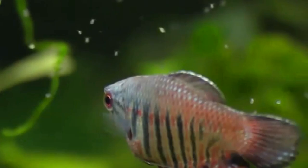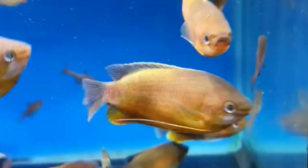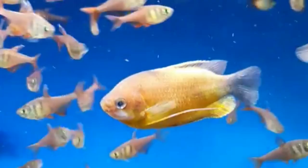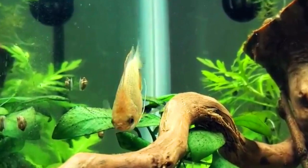The Thick-Lipped Gourami, also known as the Honey Gourami or Red Honey Gourami, is a peaceful species with vibrant colors and distinctive thick lips. Thick-Lipped Gouramis are suitable for community tanks and have an omnivorous diet. They are popular among aquarists, especially beginners, due to their small size and ease of care.